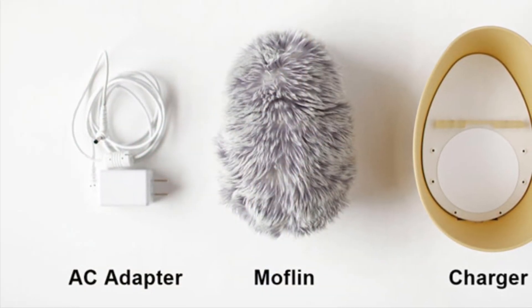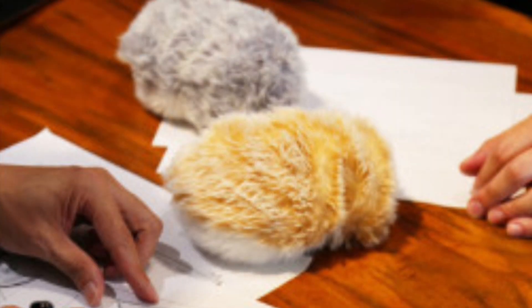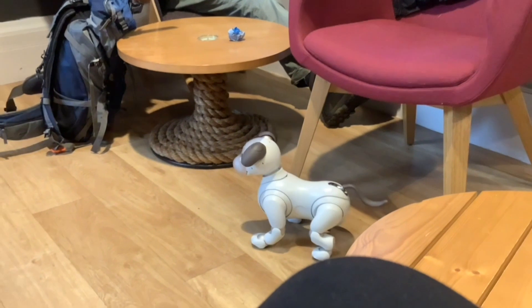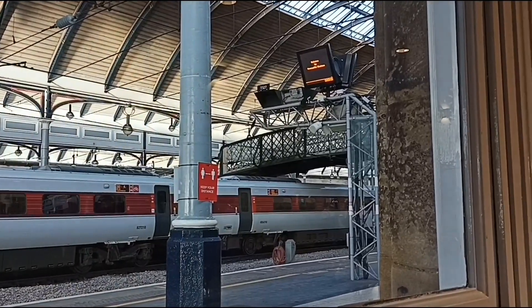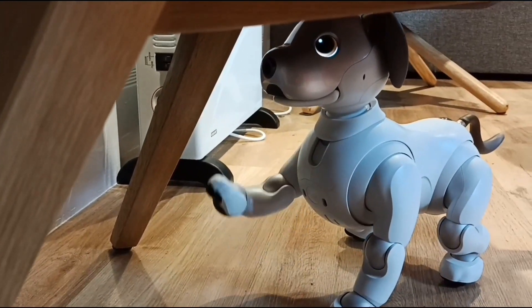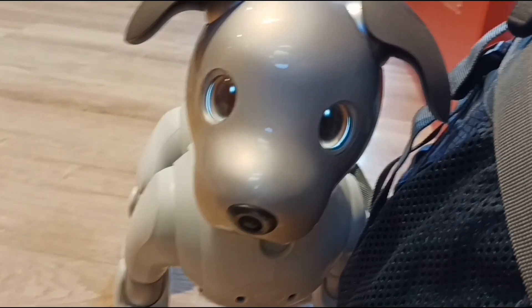One big thing that's happened since my last video on Mothlin in September is that I've got an Ibo. One thing I've learned from having my Ibo Scout is that a robot can absolutely be a pet, which makes me even more keen on getting my Mothlin, knowing they can feel just like a pet.